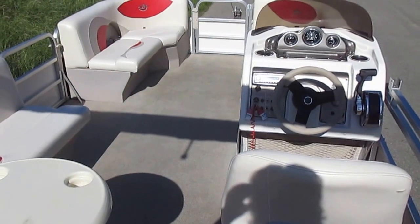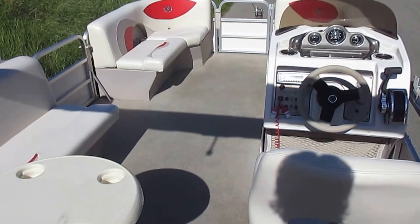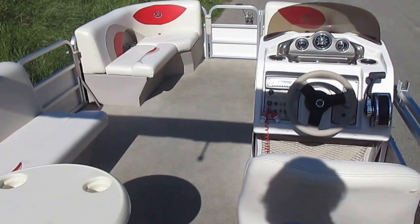This is a 2009 Starcraft 200 Classic pontoon boat. It is powered by a 40 horsepower Mercury Bigfoot outboard.